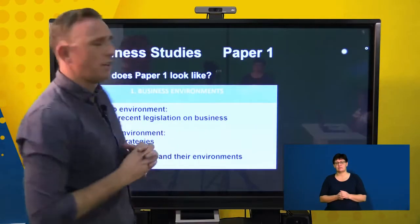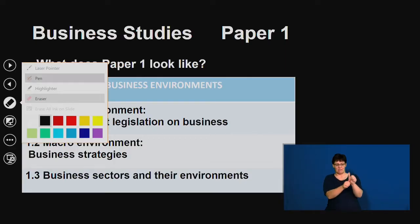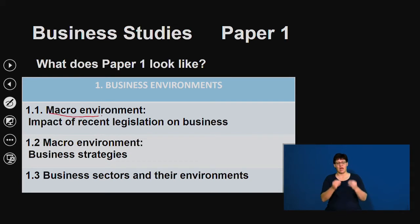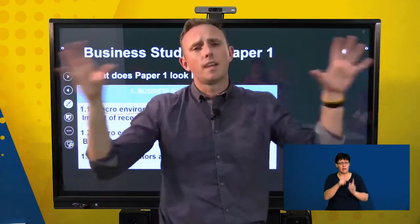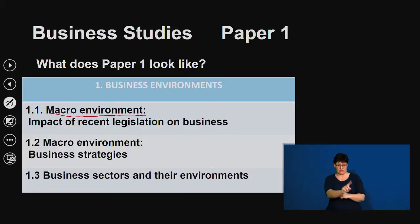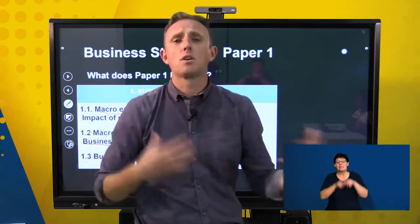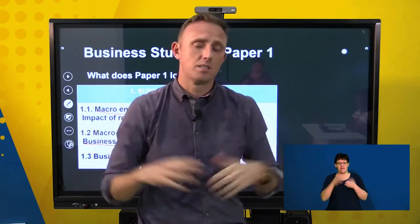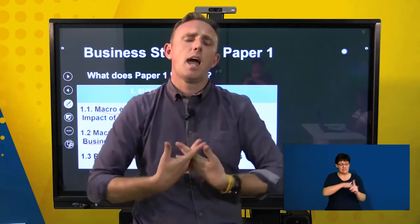The business environments will be made up of three sub-sections. The macro environments will discuss recent legislation that impacts on the business, such as the Employment Equity Act and the Labour Relations Act — legislation that has a direct impact on the business. The second part will be business strategies — what strategies can the business use, determined by what phase of the business life the business is in. The final section is the business environments and business sectors.